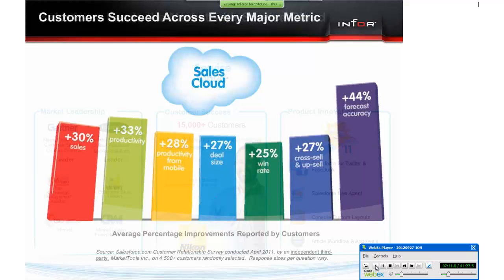Here you can see the results of a survey of over 4,500 customers showing improvement along every major metric in sales using the sales cloud. Sales teams are improving productivity, generating higher revenue, and closing more deals. Customers are seeing a 28% increase in team productivity, an average 26% revenue increase, and 23% faster sales cycles.